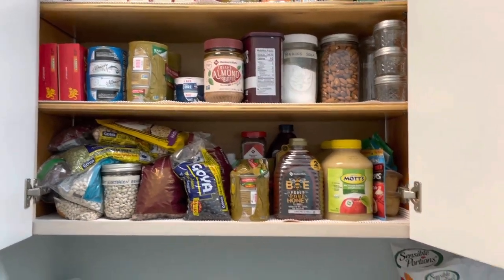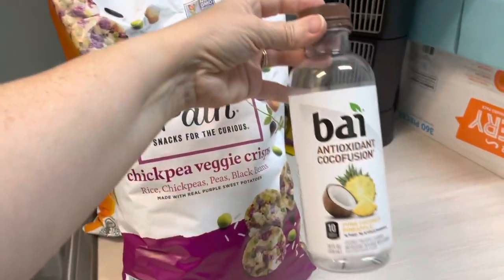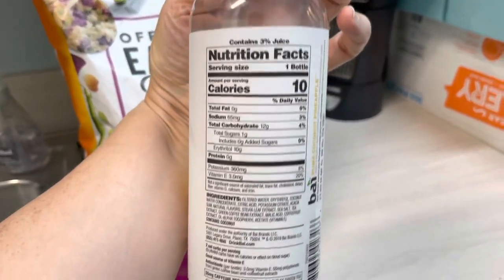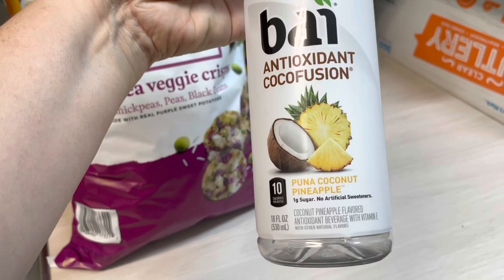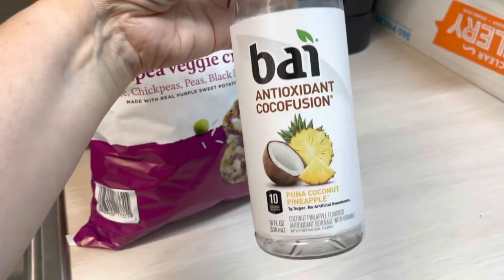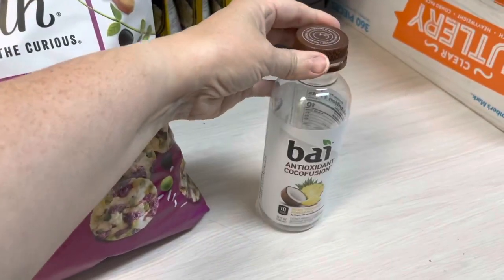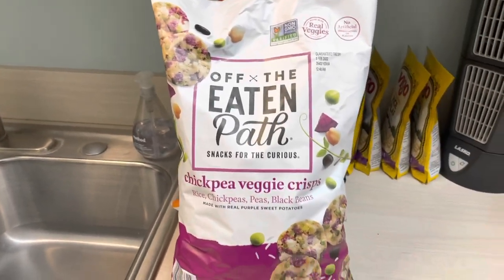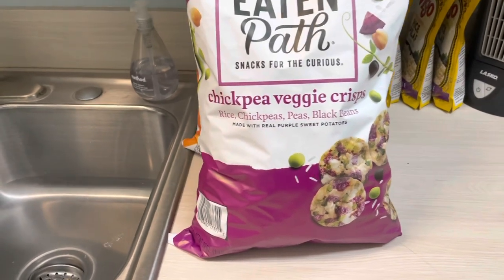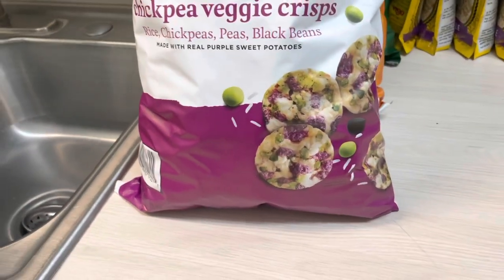I have not found a home for these items yet. I did want to tell you about this Bai drink — that's how they pronounce it. It is only 10 calories and has Stevia as a sweetener, which I can appreciate. This one's really good, the coconut pineapple. My son did bring home the coconut lime — that was really good too. For 10 calories, that's a nice treat. This is my new favorite snack we got from Sam's — Off the Eaten Path chickpea veggie crisps. They're made with rice, chickpeas, peas, black beans, and purple sweet potatoes. For 15 pieces it's 130 calories — I didn't think that was too bad.